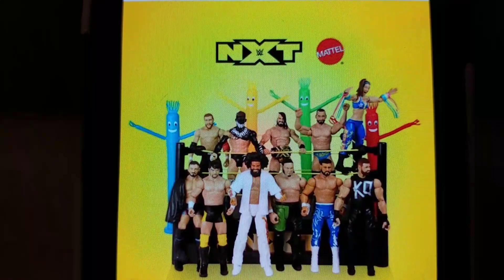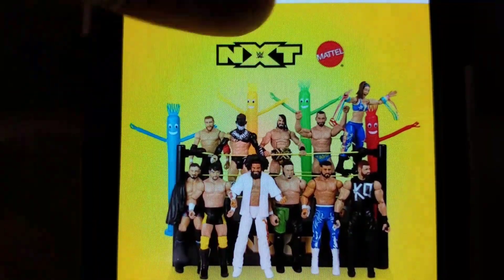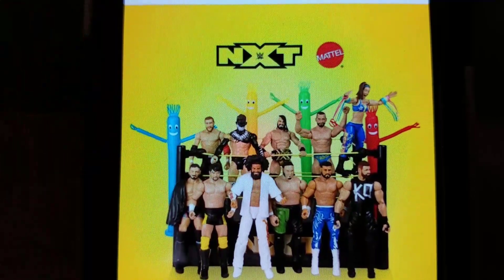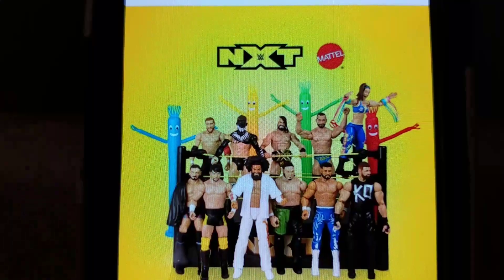These are all going to be Target exclusives. And I'm pretty sure at the last Ringside Festival, they did say that these inflatable characters are going to be like a collecting connect — same ones that Bayley came with. So you'll have to purchase all of them to get those assembled.